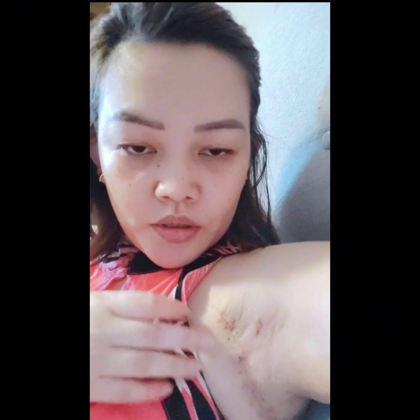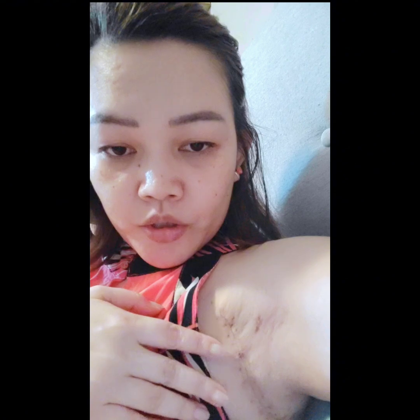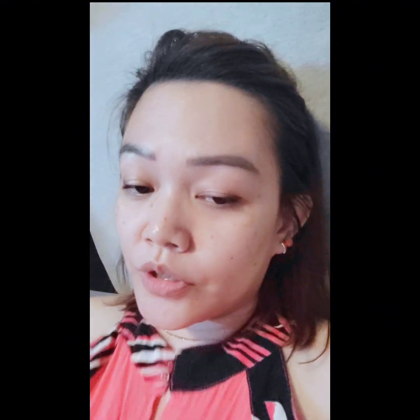And it's this one. Medyo masakit ka siya, medyo mag-ap ka siya. But that's better, especially kung pa-compare dun sa first na surgery.